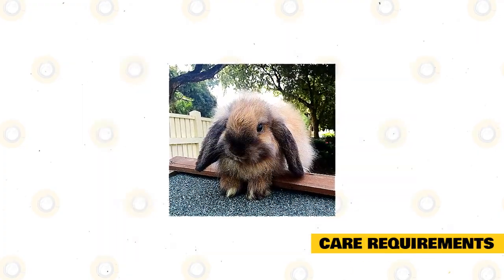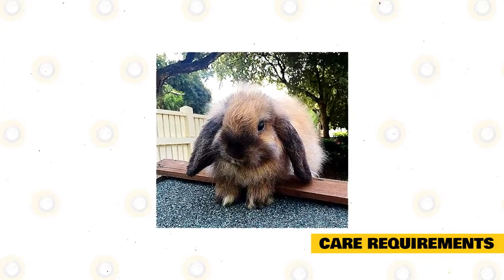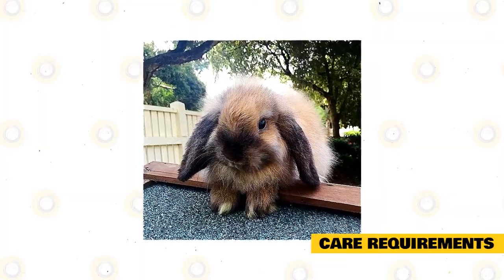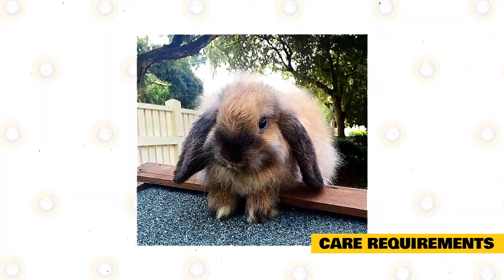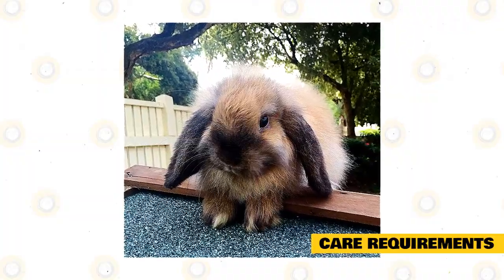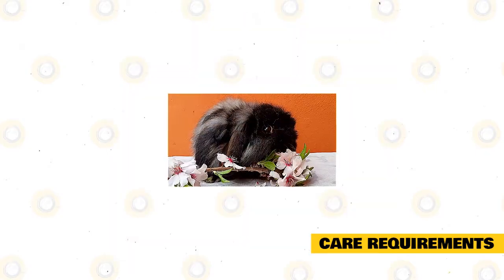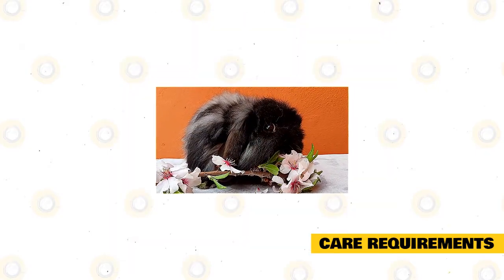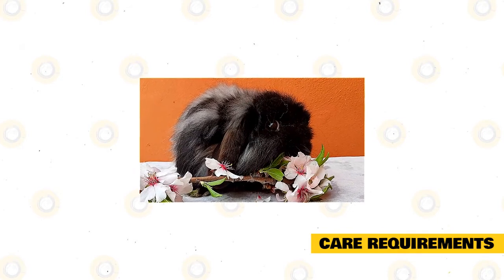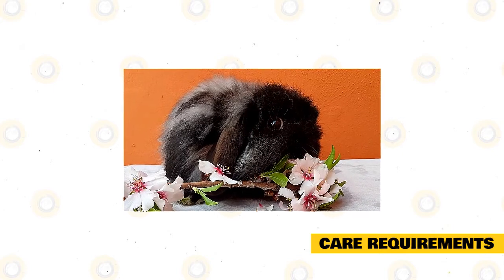Care requirements: Like other rabbits, a Cashmere Lop is a great pet for the family. Give your rabbit a secured environment either in your home or apartment. If you choose to set up outside, it should be weatherproof and waterproof, and away from cold and heat. Train your indoor rabbit to use the litter tray and put a cage or crate where it can rest. Give your lop fresh fruits, hay, and vegetables, as well as a rabbit mix plus clean and fresh water. Veggies can include cabbage, dandelions, and kale.